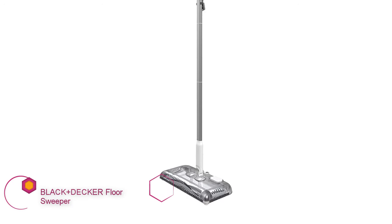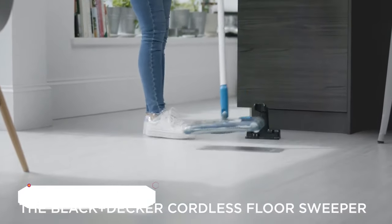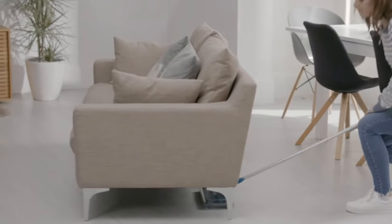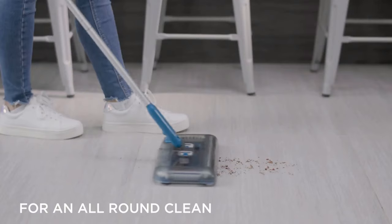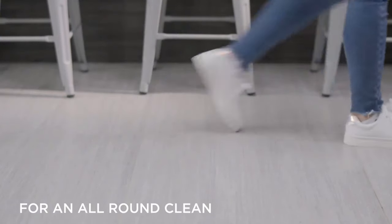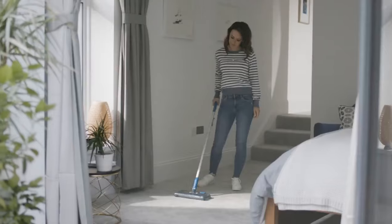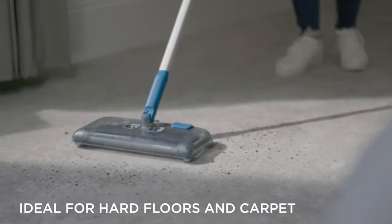Black & Decker Floor Sweeper. One of the major advantages of a floor sweeper is how the svelte design allows them to slip under furniture. The Black & Decker Floor Sweeper is one of the most flexible floor cleaners we've ever encountered. It requires only 4 inches of clearance to clean. With its 360-degree cleaning head, maneuvering around furniture legs is a breeze. Users liked the fact that you can empty it straight into a trash can, and how the unit turns on a dime.